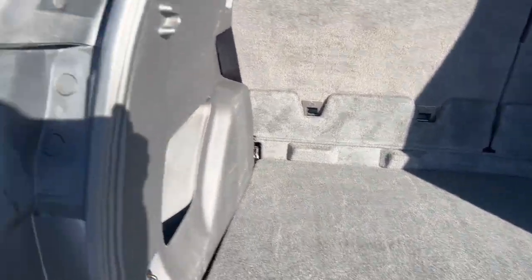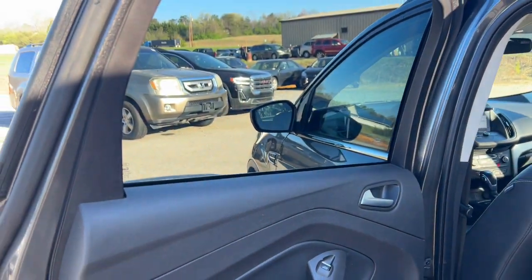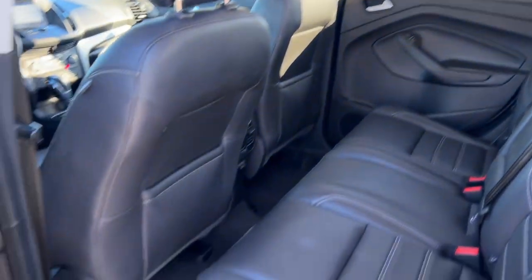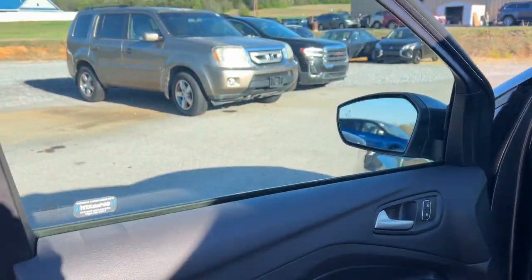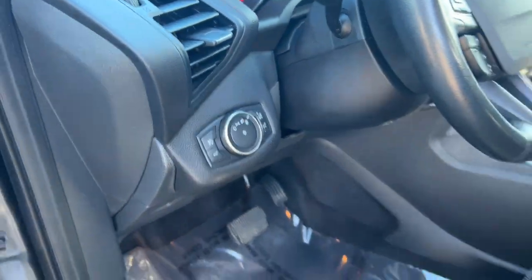These are just some of the great options this vehicle comes with: Apple CarPlay and/or Android Auto, keyless entry, power lift gate, satellite radio, fog lamps, heated mirrors, aluminum wheels, heated front seats, steering wheel audio controls, and power driver seat.